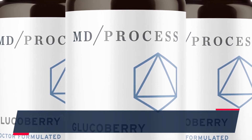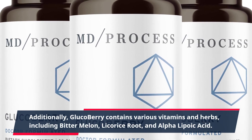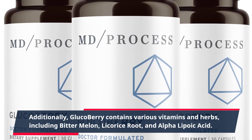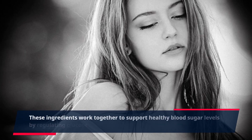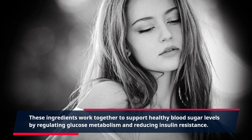Additionally, GlucoBerry contains various vitamins and herbs, including bitter melon, licorice root, and alpha-lipoic acid. These ingredients work together to support healthy blood sugar levels by regulating glucose metabolism and reducing insulin resistance.